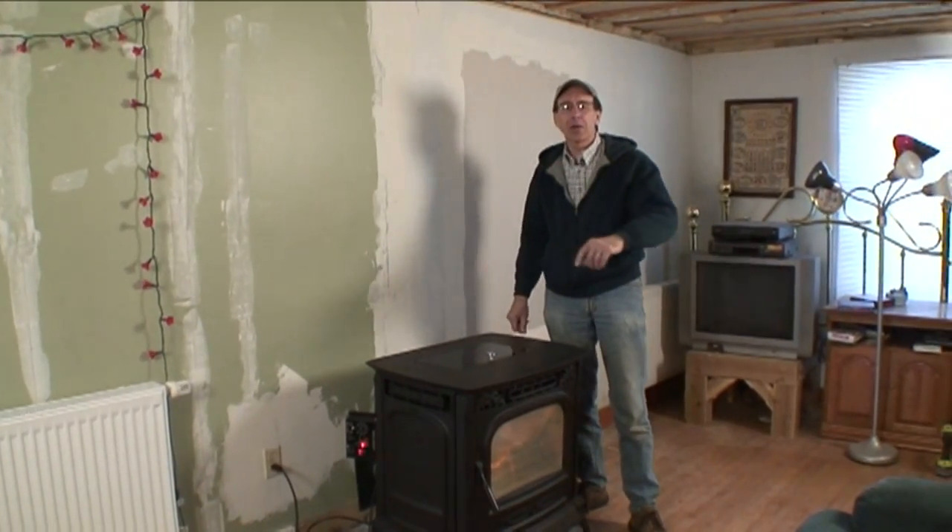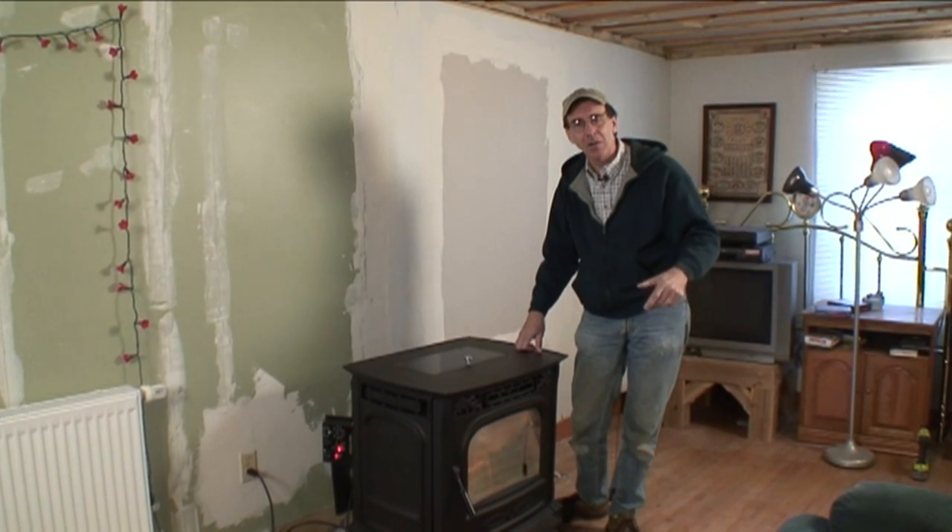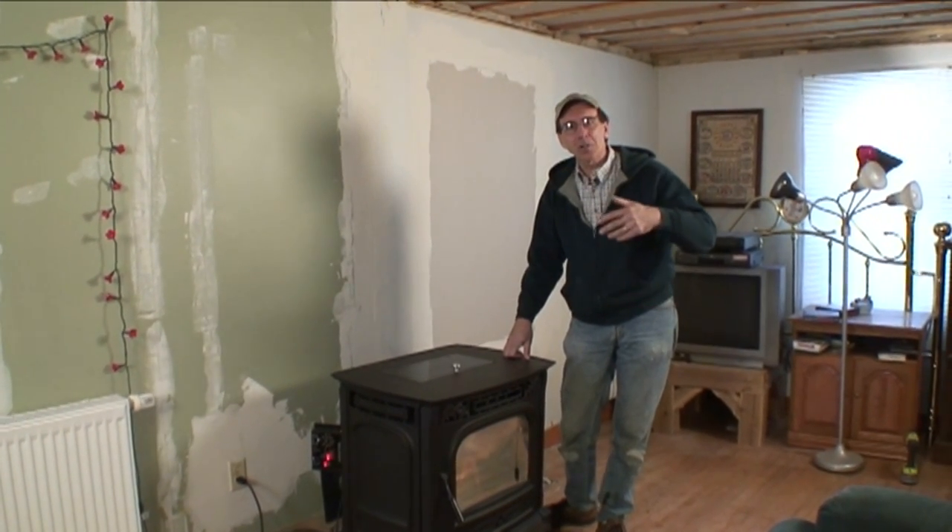I'm Tom Gozey. This week on Hot and Cold, we're here at our project house. We've been running the pellet stove for a couple of weeks now, and we need an update, and we're going to test it.